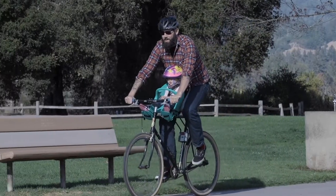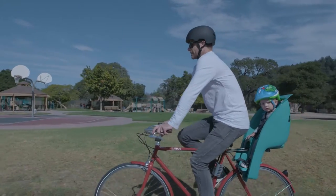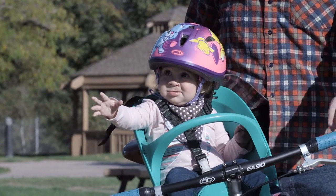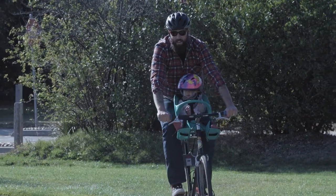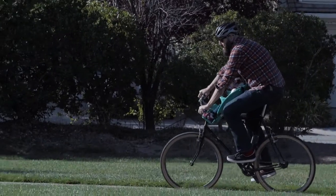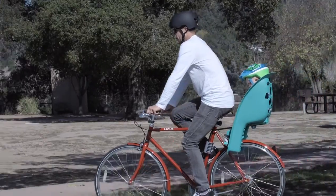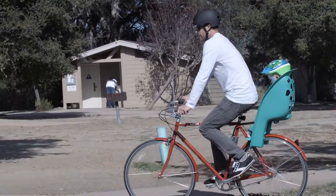Both front and rear-mounted carriers are great options for riding with one child. Front-mounted designs are geared toward smaller children and allow for a more interactive ride for both parent and child. Rear-mounted styles put the child directly behind the rider and allow for optimal steering and weight distribution.